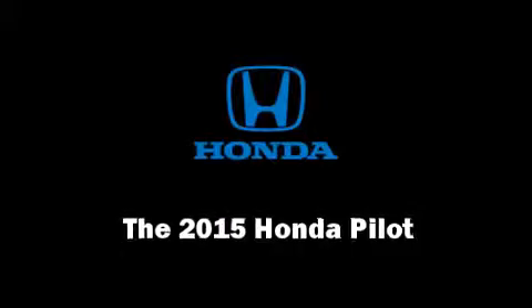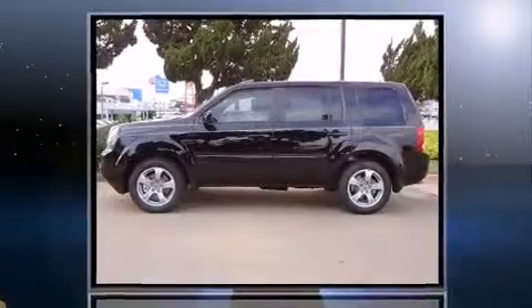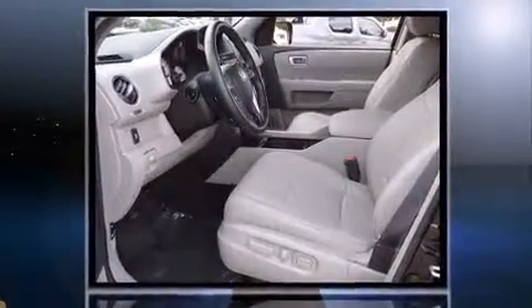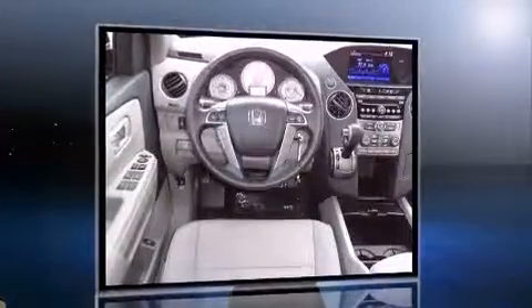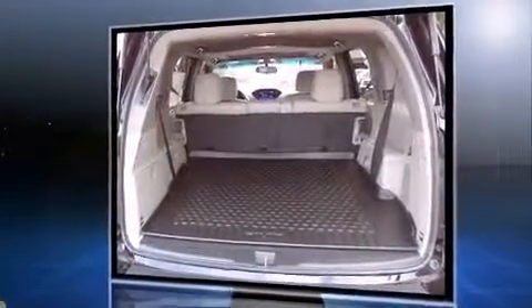Take command of the road in the 2015 Honda Pilot. It features an automatic transmission, front-wheel drive, and a 3.5-liter six-cylinder engine. All of the following features are included: a built-in garage door transmitter and a power rear cargo door.